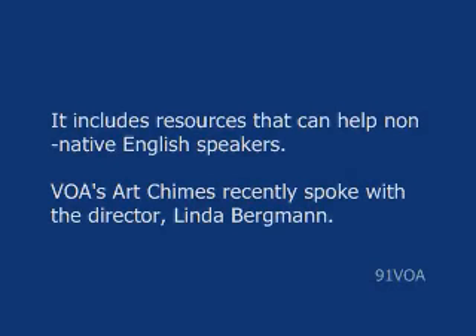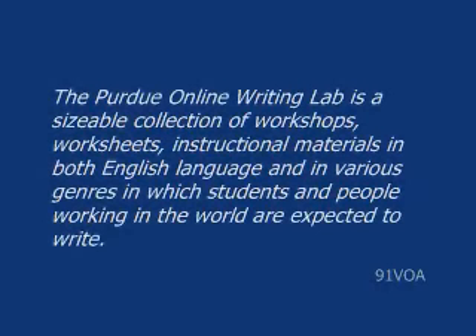VOA's Art Chimes recently spoke with the director, Linda Bergman. The Purdue Online Writing Lab is a sizable collection of workshops, worksheets, and instructional materials in both English language and the various genres in which students and people working in the world are expected to write.